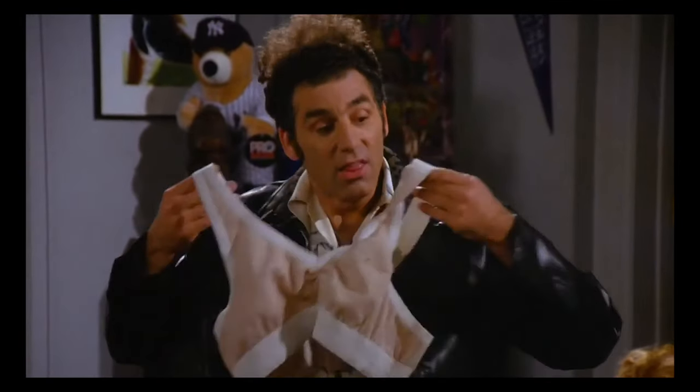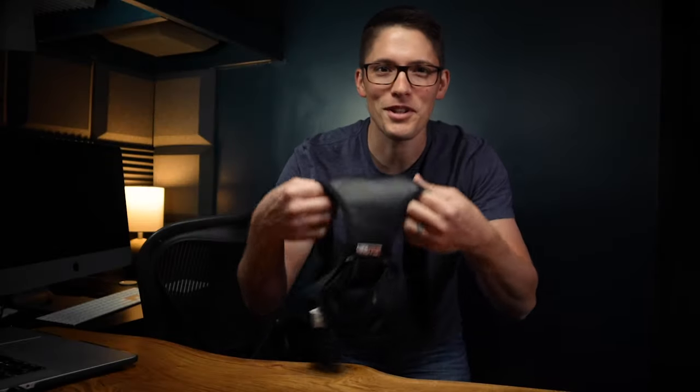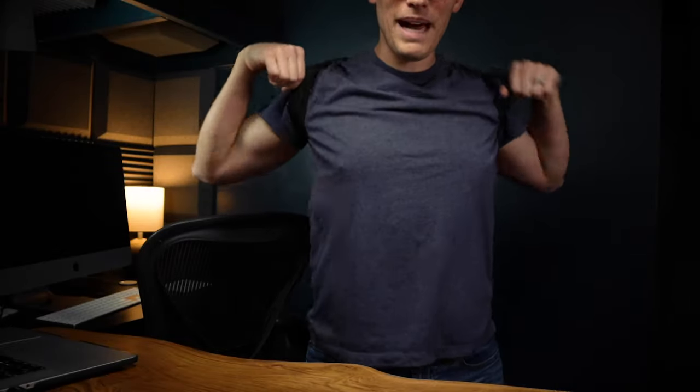You remember that episode of Seinfeld where George's father and Kramer go into business together creating the men's bra — the 'Bro'? That's what these feel like putting on — kind of backwards, right? Support goes back there. What a funny business.